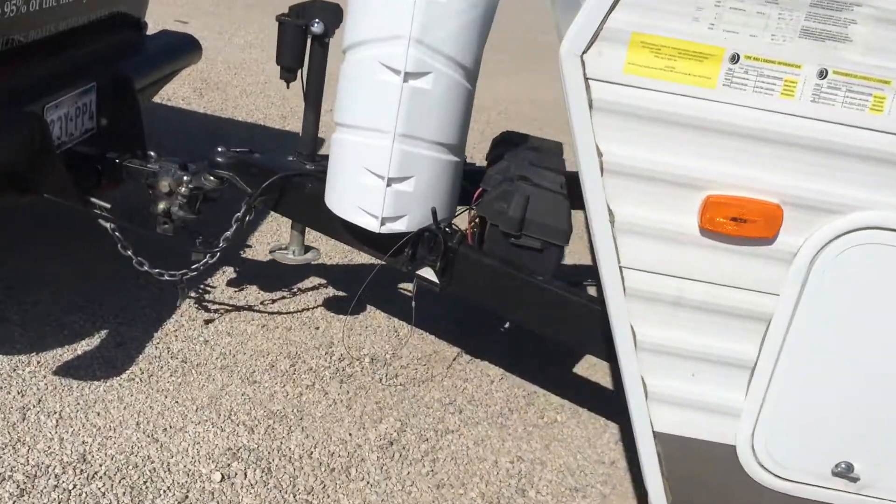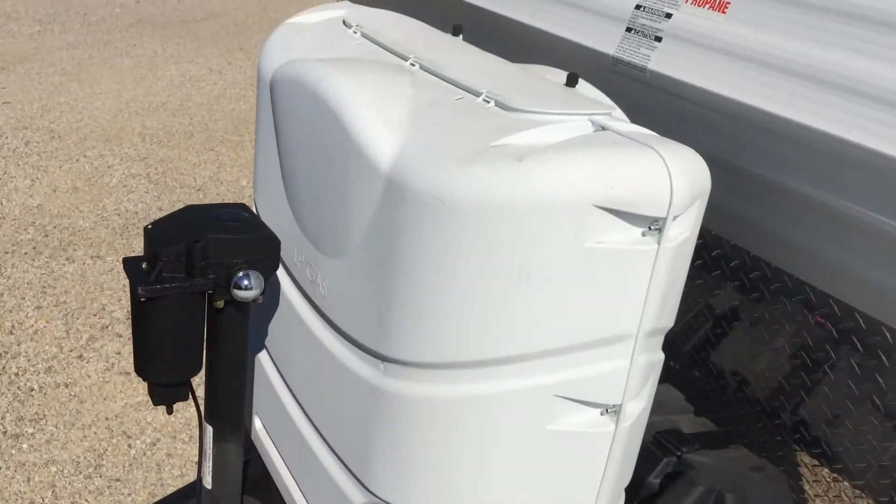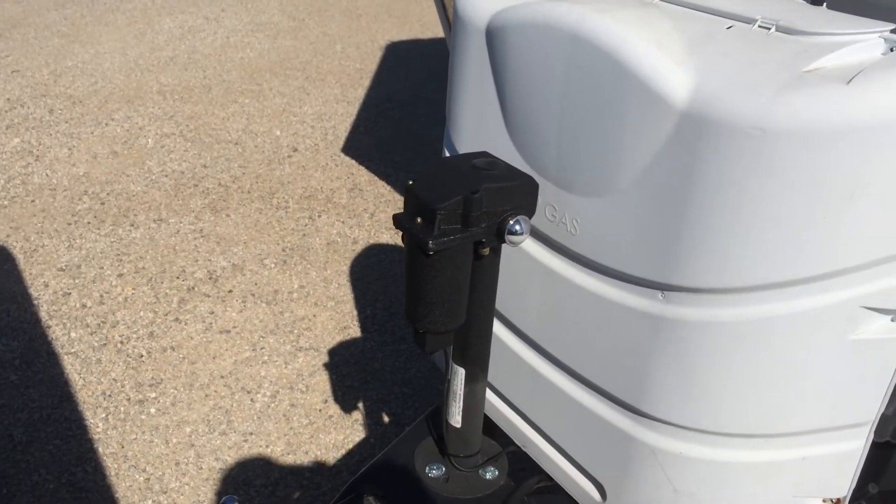Stabilizers in the front. This one has dual batteries, propane, and an electric jack, so you just hit the button to lift it on and off.